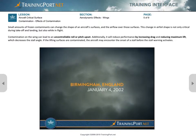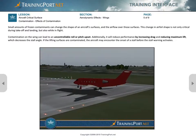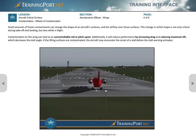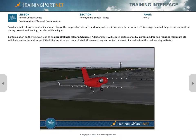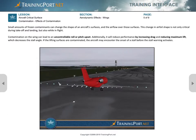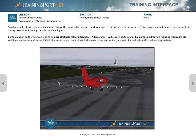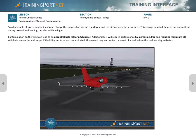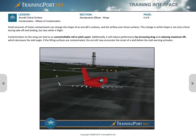Birmingham, England, January 4, 2002 — Challenger 604. Immediately after takeoff from Runway 15 at Birmingham International Airport, the aircraft began a rapid left roll, which continued despite the prompt application of full opposite aileron and rudder. The left winglet contacted the runway shoulder.